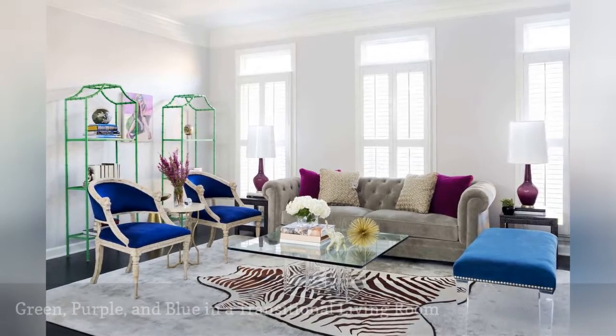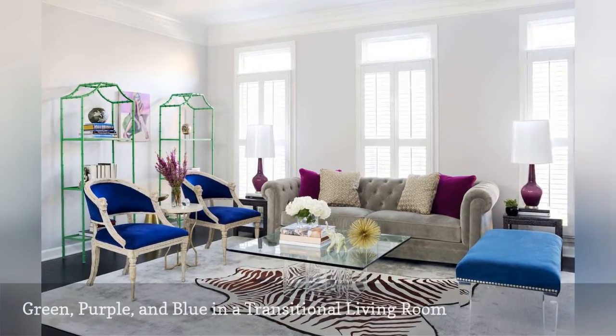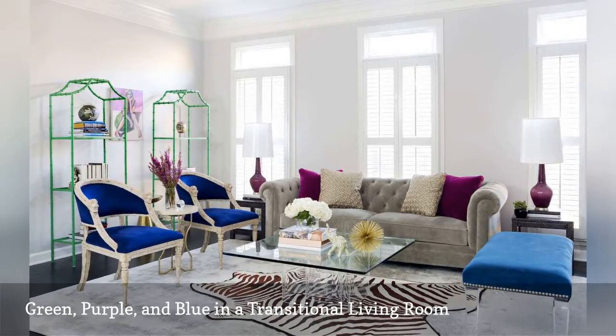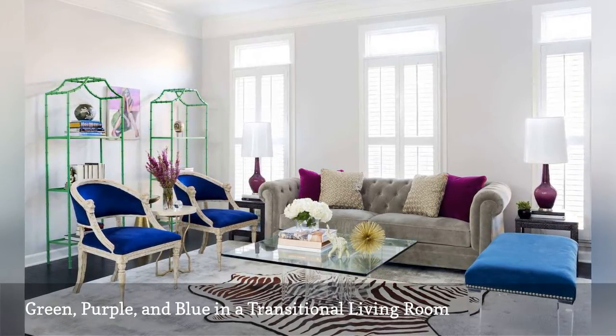Interior designer Zoe Feldman, based in Washington DC, incorporated gorgeous cool jewel tones in shades of green, purple, and blue in this transitional living room.